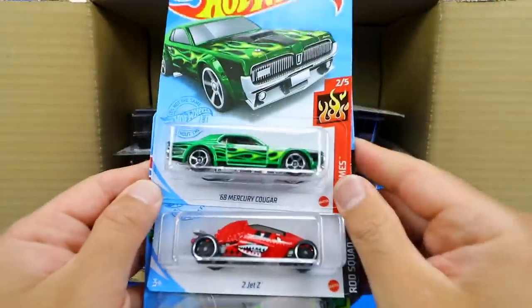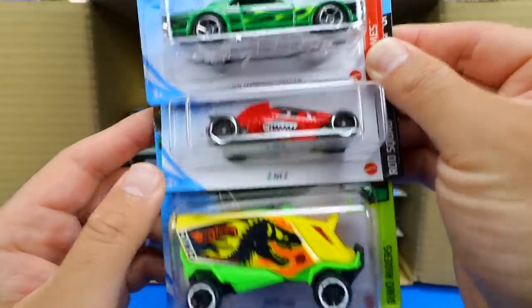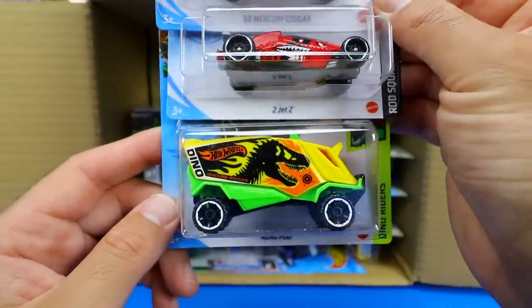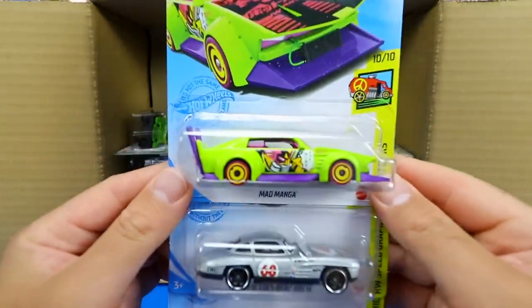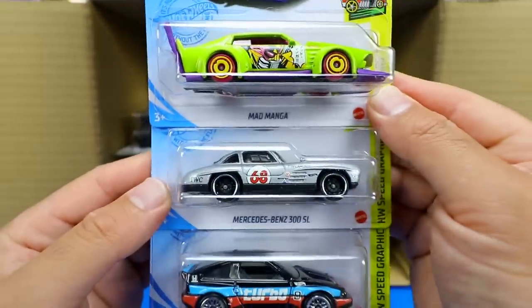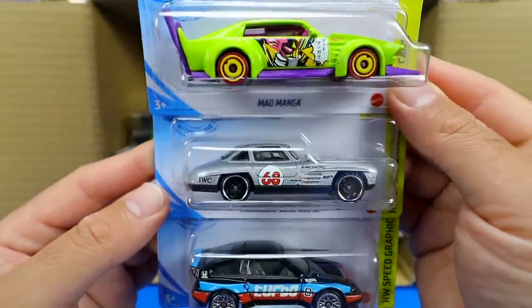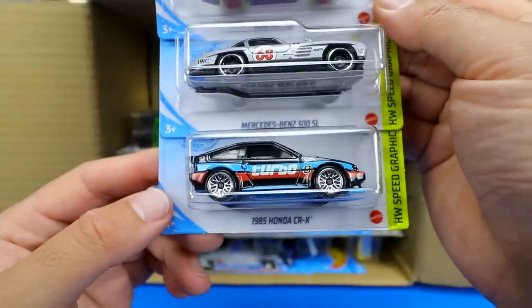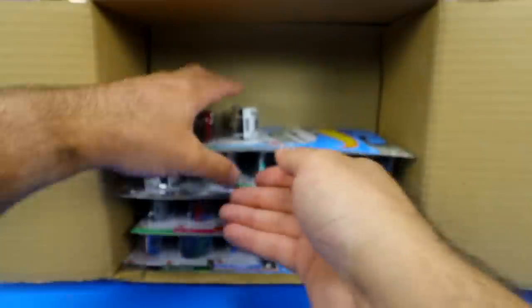Next we have the 1968 Mercury Cougar, the 2Jet Z, and Aeropod. Then we've also got Mad Manga again, the Mercedes-Benz 300 SL — such a cool looking car — and the 1985 Honda CR-X.